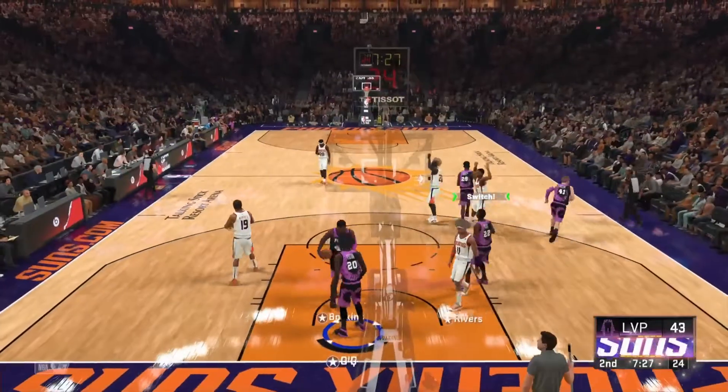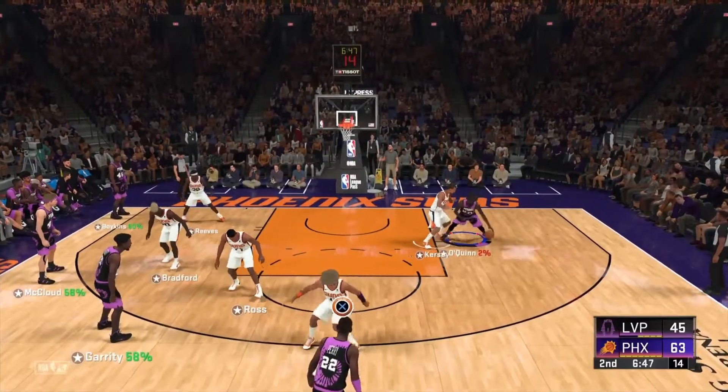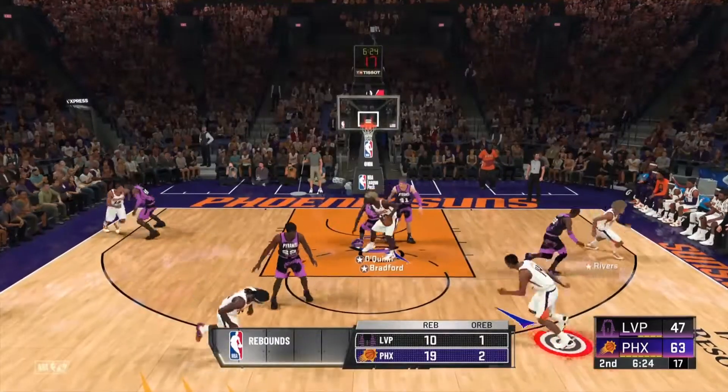Lead pass putting it against the defense. What kind of front office personnel decisions have they made to win? Here's O'Quinn, and that one's on target from the wing. No reason why they're in control.